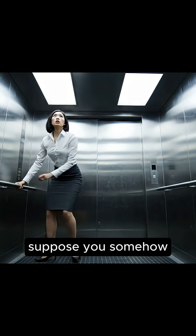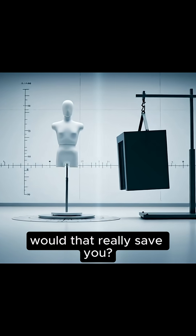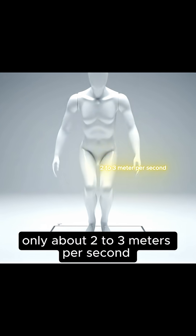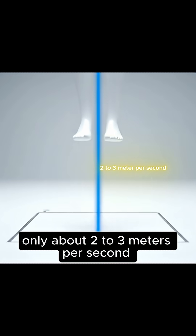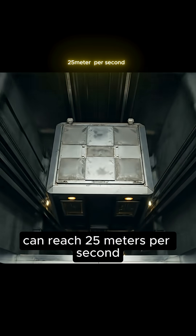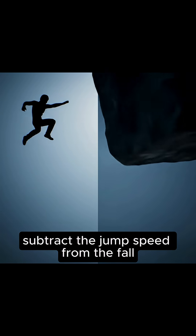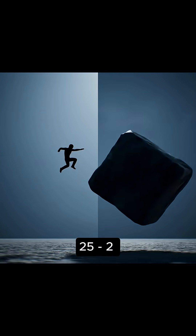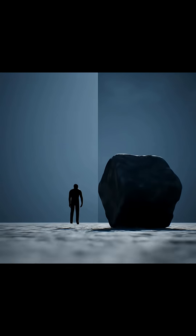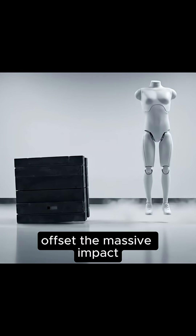But suppose you somehow managed to jump at exactly the right moment — would that really save you? Here's the simple math. When you jump straight up, the speed you create is only about 2 to 3 meters per second. A falling elevator, on the other hand, can reach 25 meters per second, roughly 90 kilometers an hour. Subtract the jump speed from the fall — 25 minus 2 — and you'd still hit the floor at about 23 meters per second. That tiny difference isn't nearly enough to offset the massive impact.